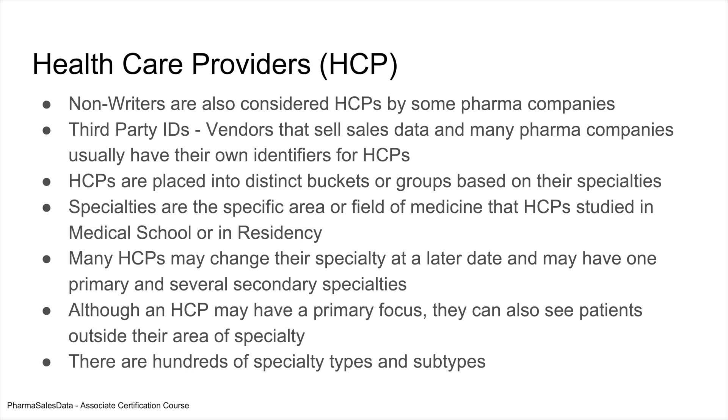HCPs are placed in distinct buckets based on their specialty — whether it's internal medicine, pediatrics, etc. Specialties are the specific area or field that the HCP studied in medical school. However, an HCP can change their specialty over time and they can also have secondary specialties, so they have a primary and a secondary. For example, you may be a primary care physician but also have a specialty in diabetes because you're working with older patients who have type 2 diabetes. Although an HCP has a primary focus, they can also see patients outside of their specialty. There are hundreds of specialty types and subtypes.